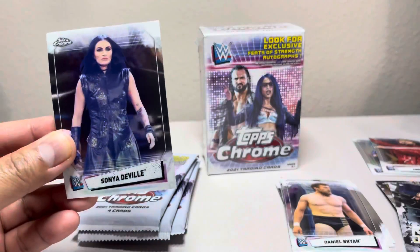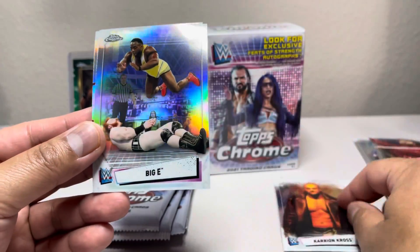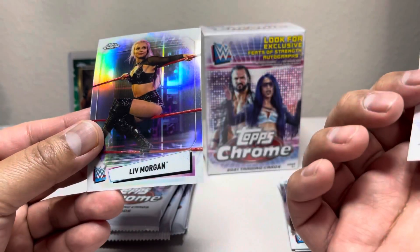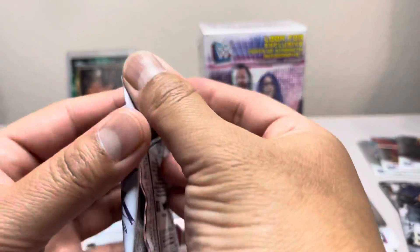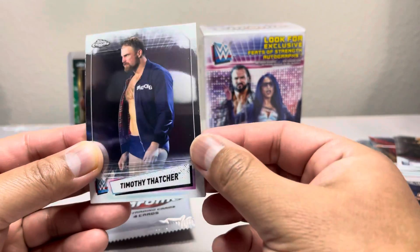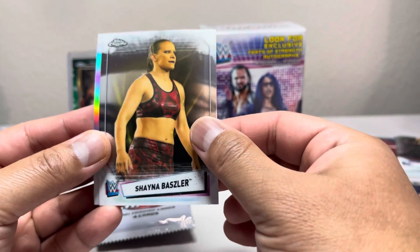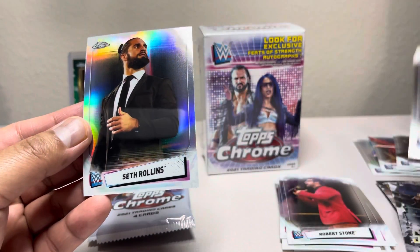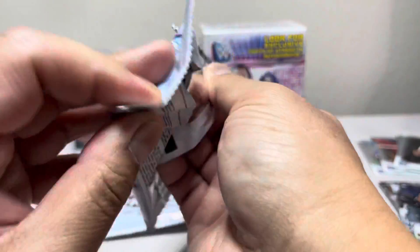Sonia Deville, Karen Cross, Big E, and Liv Morgan refractor — pretty neat. We're gonna see Ronda Rousey back for WrestleMania, which is pretty neat. Timothy, Robert Stone, Shayna Baszler, and a refractor. So this is one refractor per pack, which is actually pretty nice.